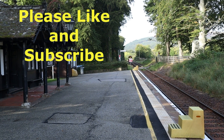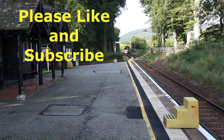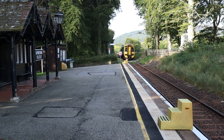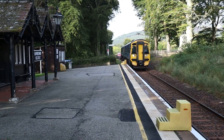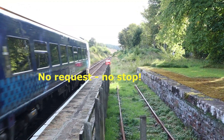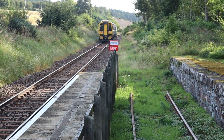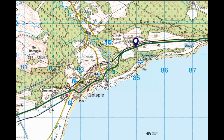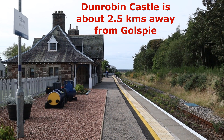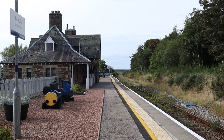And here comes the train to Wick. This is Golspie station, which was the first terminus of the line in 1870 until the Duke of Sutherland assisted in the construction further north.